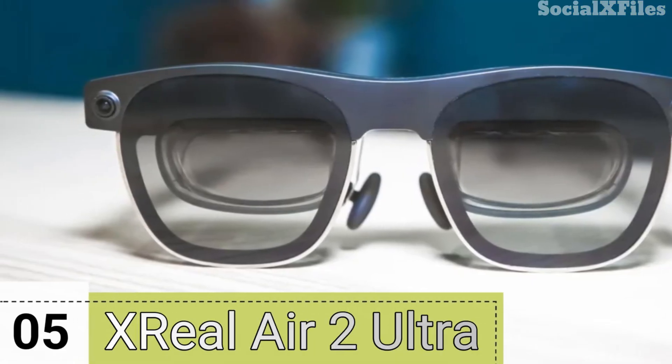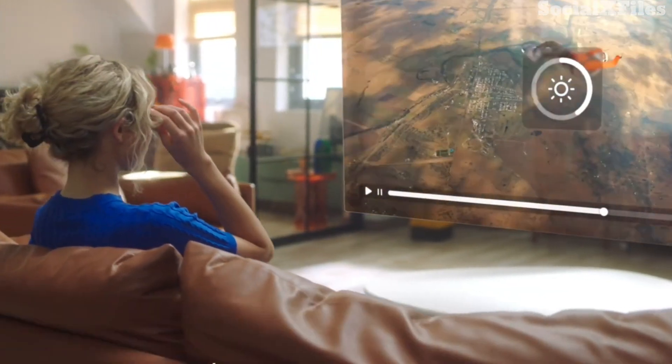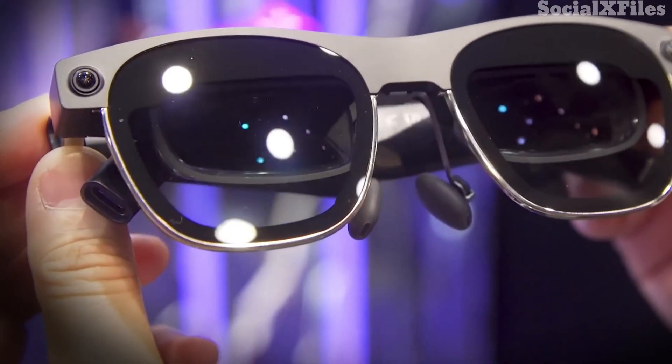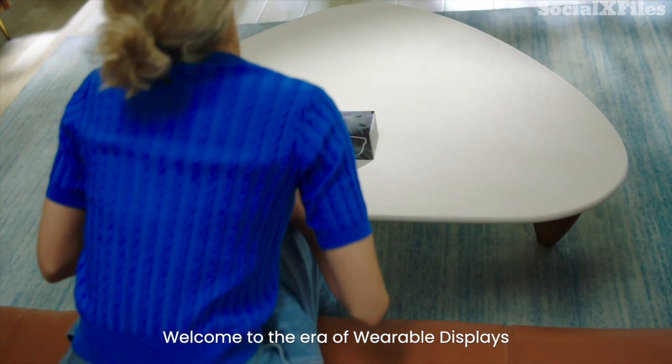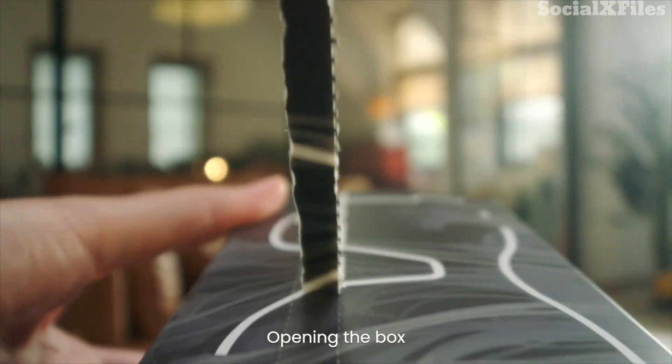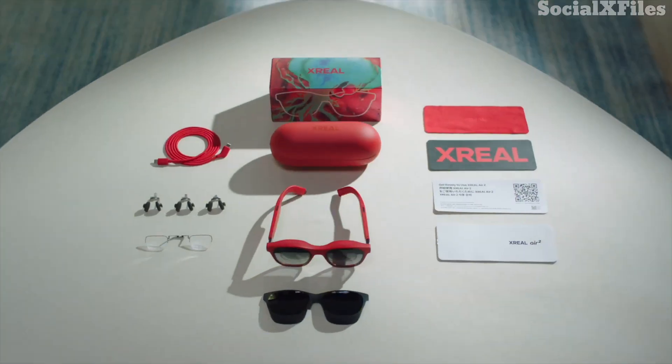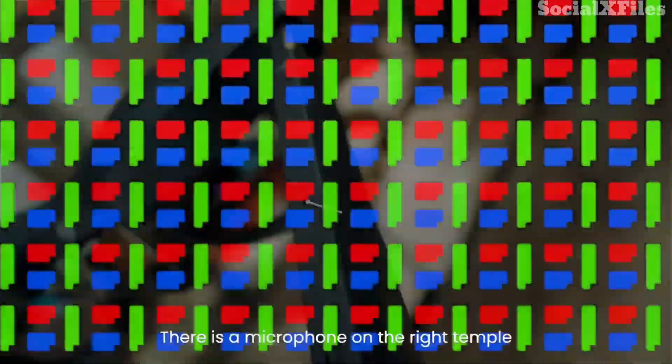First up, the Xreal Air 2. These AR glasses offer bright, sharp visuals. And the Air 2 Ultra takes things to the next level — the Ultra includes more sensors, like an outward-facing camera, that allows hand-tracking and AR anchors. With a 52-degree field of view, they deliver one of the most immersive visuals in their category.